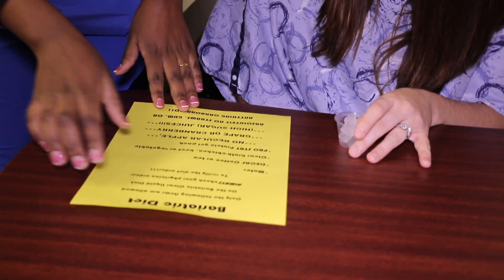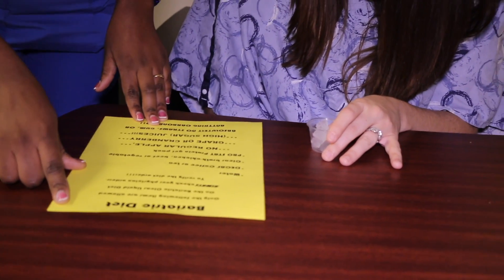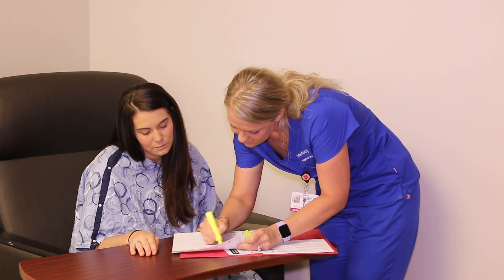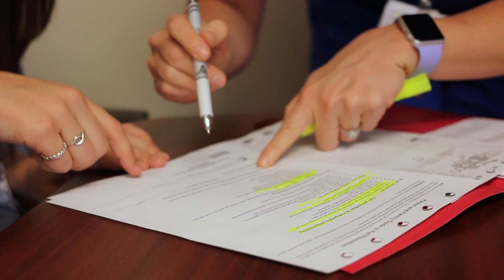Our registered dietitian will make a courtesy visit to answer any diet, vitamin, and supplement questions you may have. Most patients will stay overnight and are discharged the next day after your surgeon is certain that you are able to successfully tolerate an adequate amount of fluids, that you're able to urinate without difficulty, and that your pain is well controlled. At the time of discharge you will be given very specific instructions for managing your care at home, and any questions you may have will be answered.